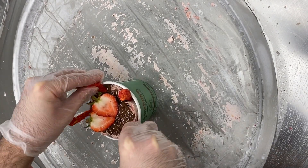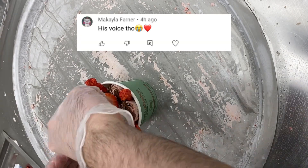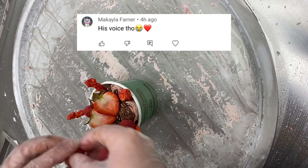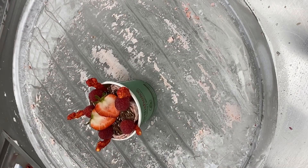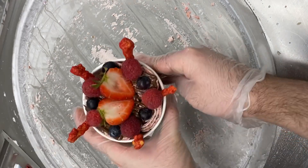I did not forget about the end-of-video shoutout. This video's shoutout goes to Makayla Farner. Thank you all so much for showing love and support — I really do appreciate you guys. Now let's be nice and subscribe if you want to.